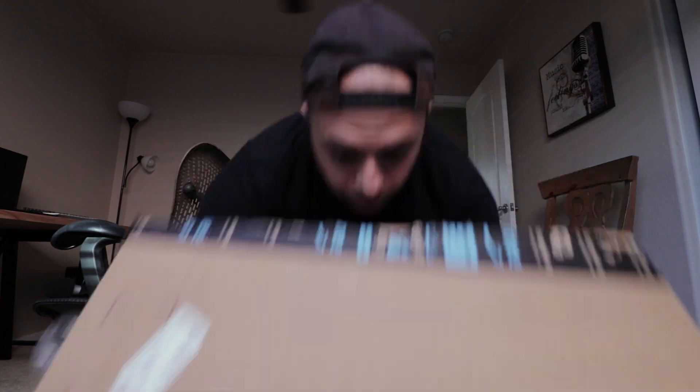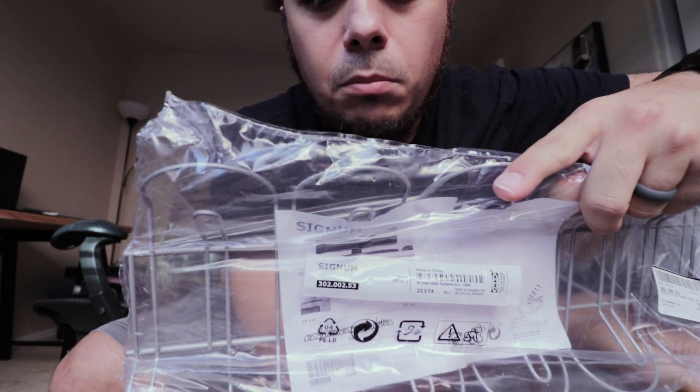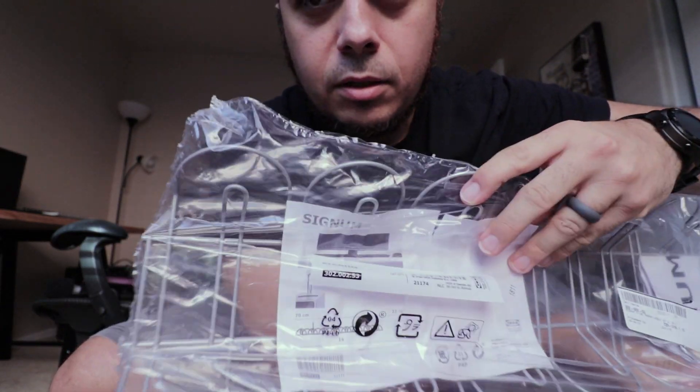So yesterday I was working on the office and got the desk set up, but I don't want to show you yet because I got into the cable management thing and wanted a couple more things. I got another box from Amazon and actually had to go back to IKEA today to get the signum cable management piece.